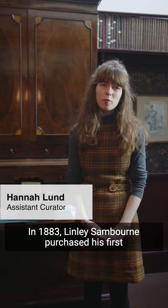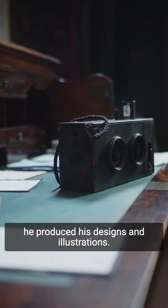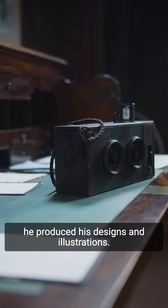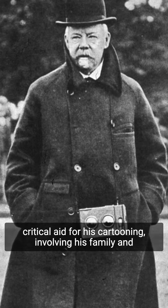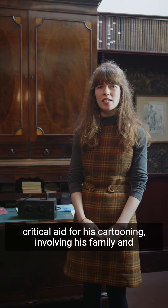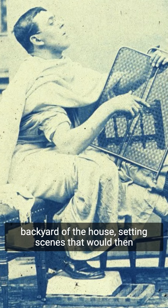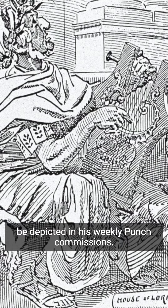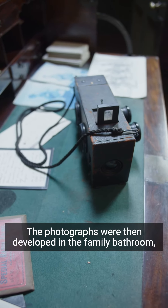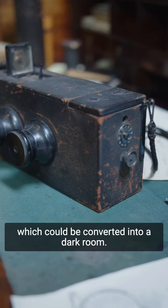In 1883, Lindley Sanborn purchased his first photographic camera, which would revolutionise the way he produced his designs and illustrations. From this point onwards, Sanborn would use photography as a critical aid for his cartooning, involving his family and servants who would dress up and pose in the backyard of the house, setting scenes that would then be depicted in his weekly Punch commissions. The photographs were then developed in the family bathroom, which could be converted into a darkroom.